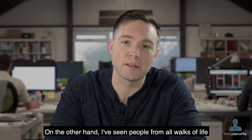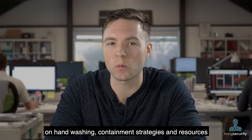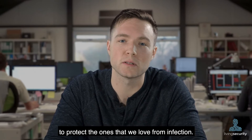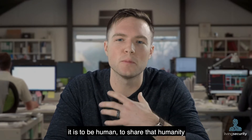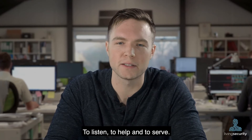On the other hand, I've seen people from all walks of life come together to share hygiene tips on hand-washing, containment strategies, and resources to protect the ones that we love from infection. Here at Living Security, we're reminded of how important it is to be human, to share that humanity with our fellow neighbors, to listen, to help, and to serve.